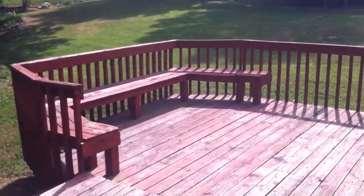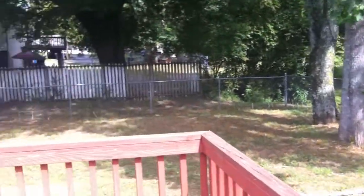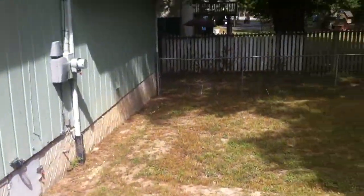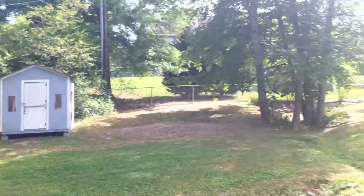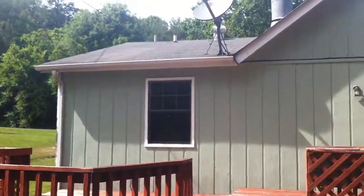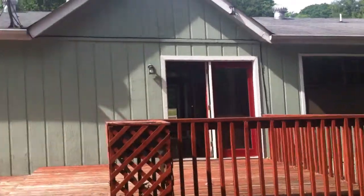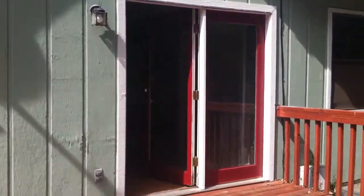Just off of the living room here, we have a nice back deck with built-in seating. And a small fenced-in area over here — the whole backyard is not fenced in, but this small area is. We turn around and get a good shot of the back of the house. And that's 2318 Lions Lane.